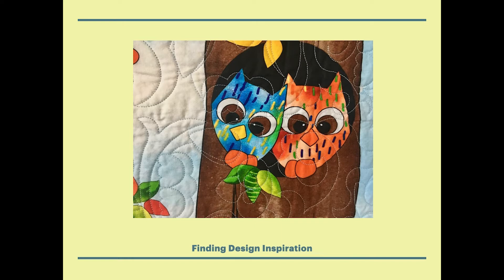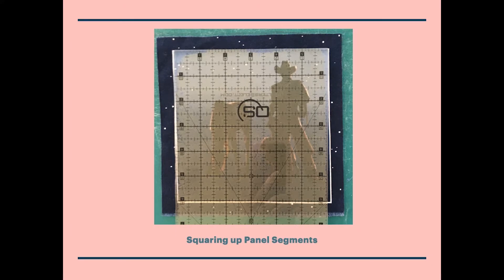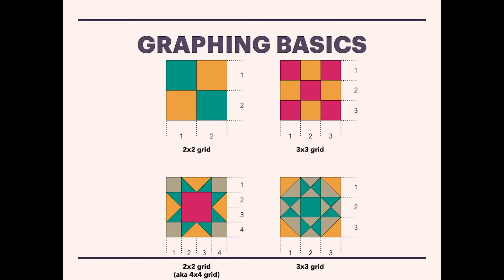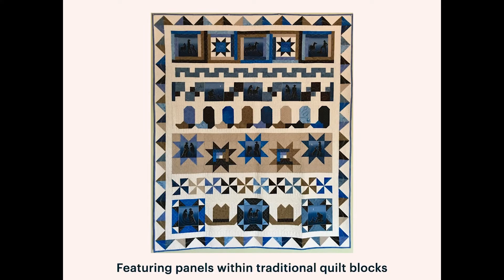The reader and I walk through how to find design inspiration within panels, how to square up panel sections, the use of coping strips to make your panel pieces fit into your design, basic graphing tips, and featuring panel segments within traditional quilt blocks — and so much more.